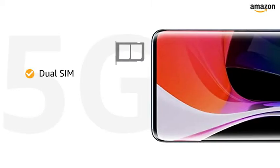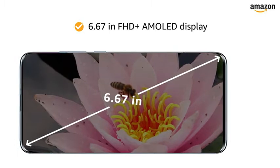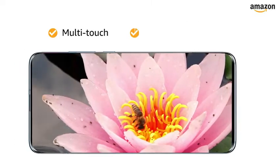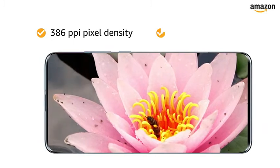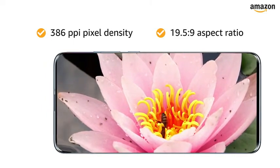Both SIM slots support nano SIMs with 5G connections. The 6.67-inch Full HD+ AMOLED capacitive multi-touch touchscreen with Corning Gorilla Glass 5, 2340x1080 pixels resolution, 386ppi pixel density, and a 19.5:9 aspect ratio lets you have an immersive experience.